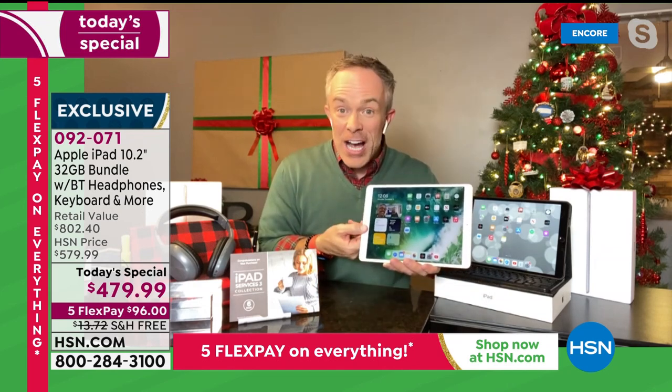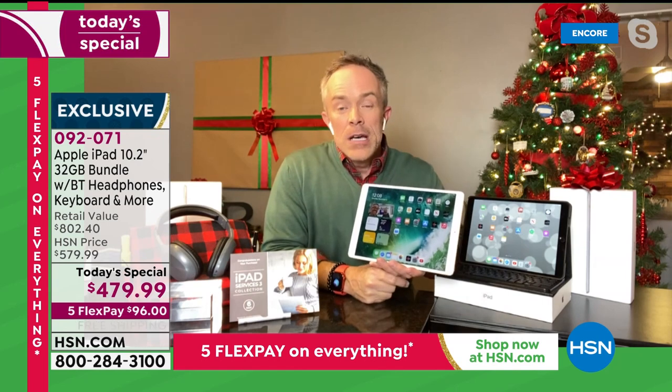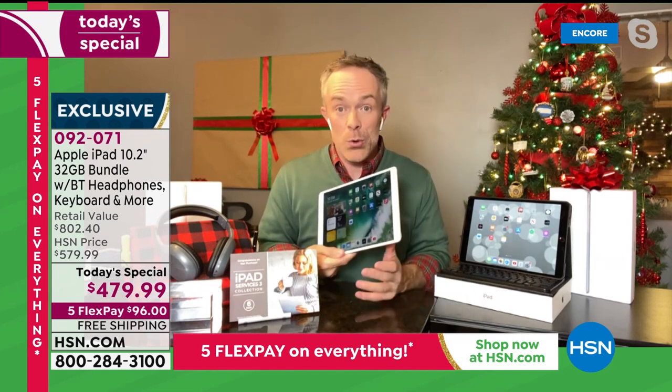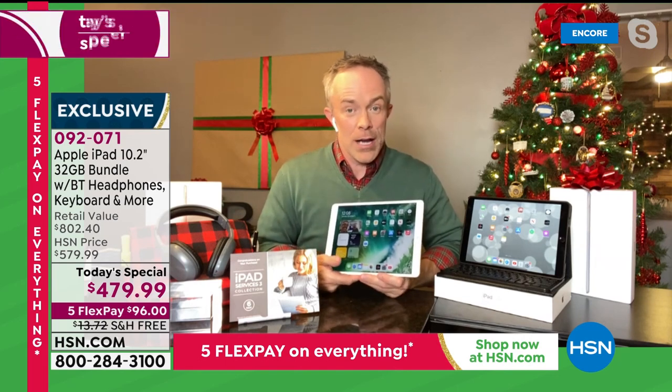If you're an Apple user, you get it — you want the finger touch ID, the latest operating system, the latest chip on the inside. But if you're new to Apple, this is a perfect time to try it. It's a perfect time to make sure it works with Skyping with school or the office and Zooming.